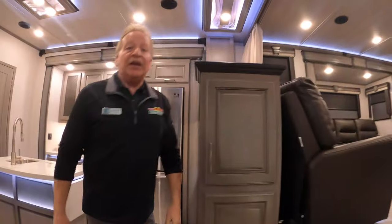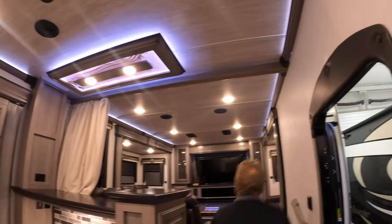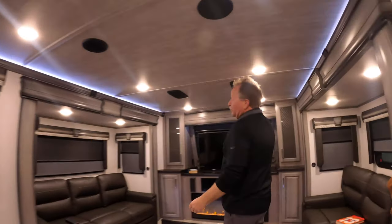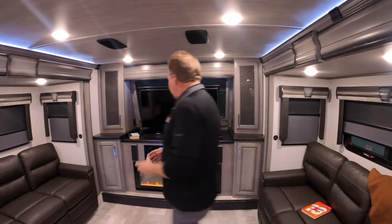This coach is set up so that you can pretty much live in it year-round. It's well-insulated with terrific heat and terrific AC. In fact, it's got dual ACs and they are keep-quiet units, so there's no AC hanging in the ceiling. These are able to be very quiet and very spacious inside.